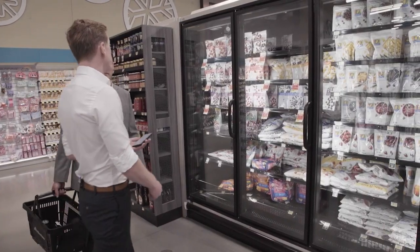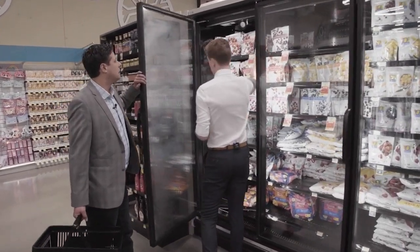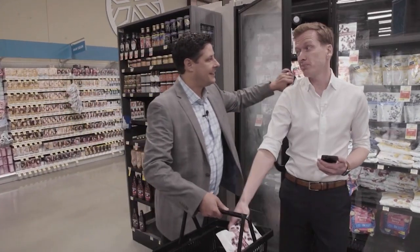We also need some frozen cranberries. These are going to be a great garnish for one of the cocktails. And as a bonus, it will actually help keep the drink cold.